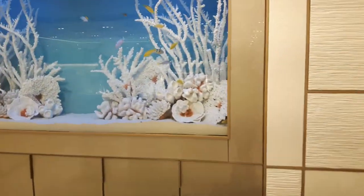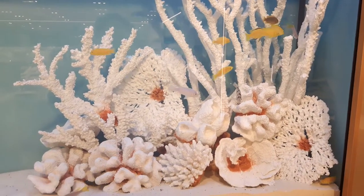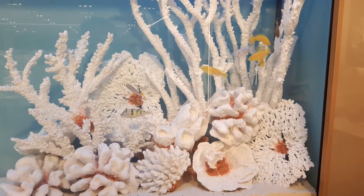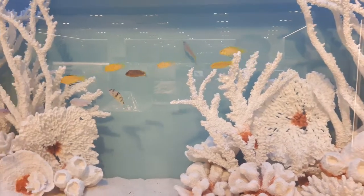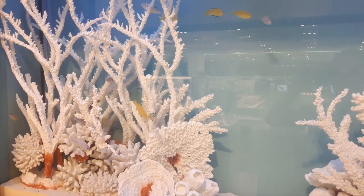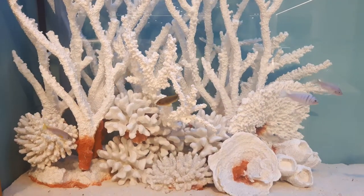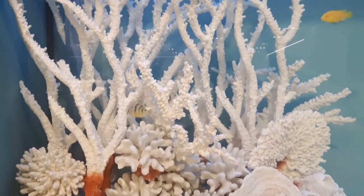These fish are going to be much happier in here. I'll be adding a lot more fish over the next week or so, but it gives me a chance to bring in maybe a dozen or so at a time and test the water at the same time too, just to make sure everything's up to par.